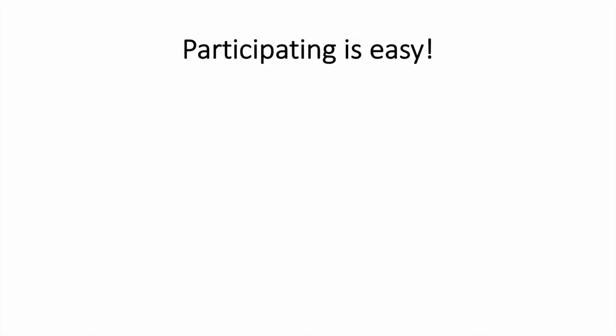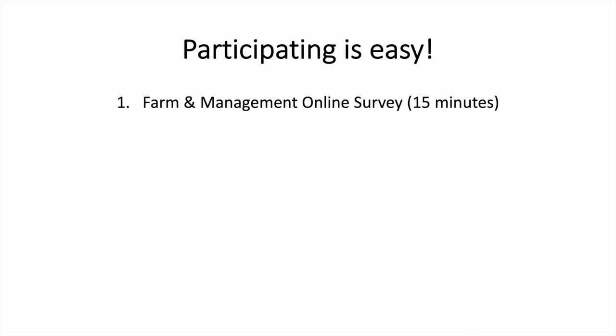Participating involves just two easy steps. First, you'll need to complete a short 15-minute online survey asking questions about characteristics of your farm and management practices. This can be completed any time before April. Second, you'll need to complete a field assessment in early April before you terminate your cover crops to estimate their growth. The field assessment should take less than 30 minutes per cover crop field and only requires a tape measure and camera. We'll even provide you with a demonstration video to guide you through the process.